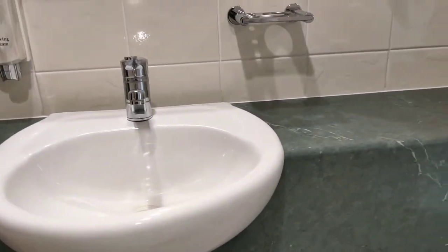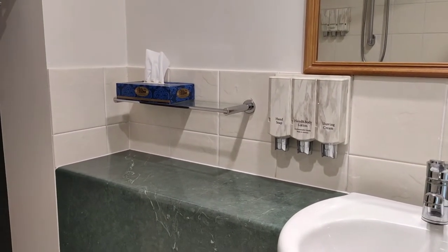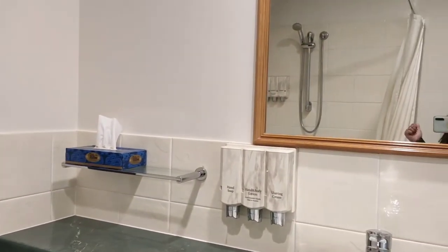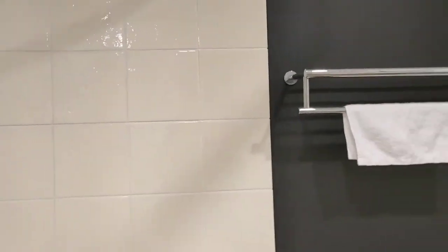There's a sink with plenty of space to put your toiletries. They also gave us a shower cap, which I haven't found in any other hotel, plus a sanitary bag and tissues. Pretty standard but thoughtful extras.